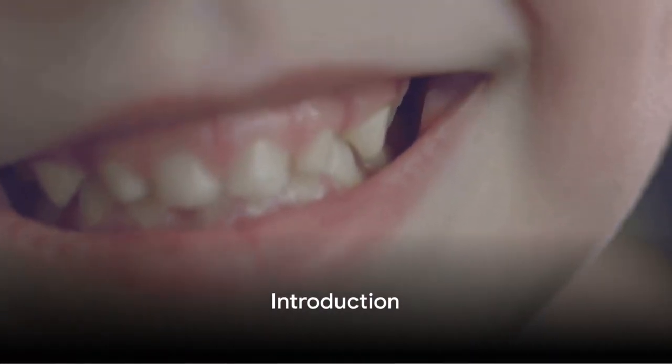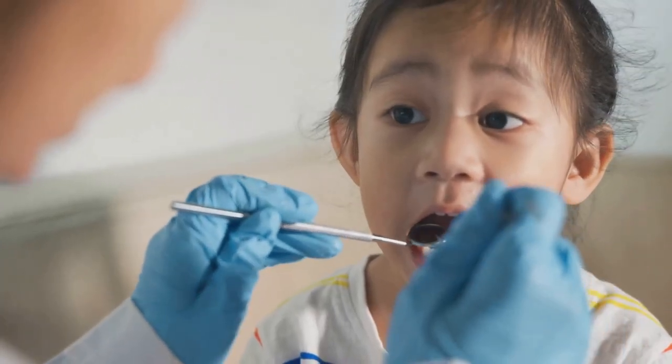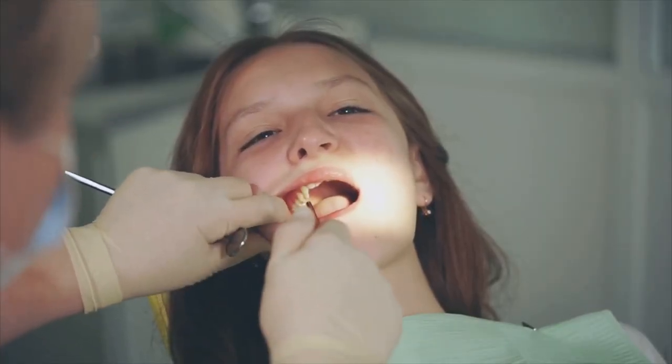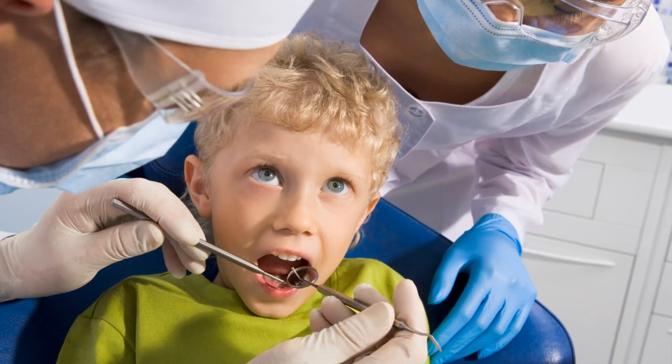Hello, friends! Have you ever wondered why your baby teeth fall out? I'm Moral, and together we'll dive into the fascinating world of our pearly whites. So grab your toothbrush and your curiosity — sit tight because we're about to unravel this toothy mystery.